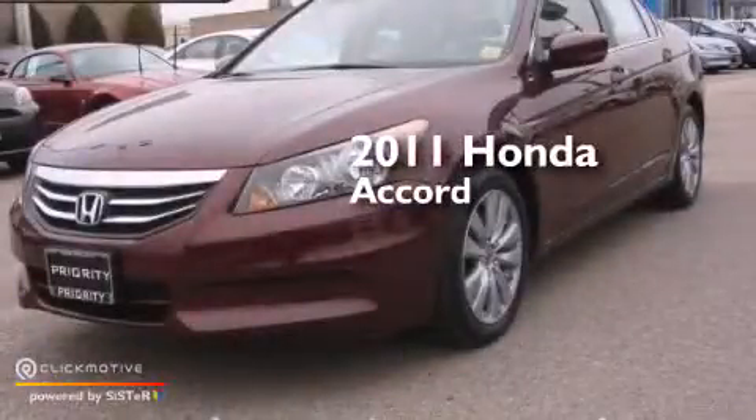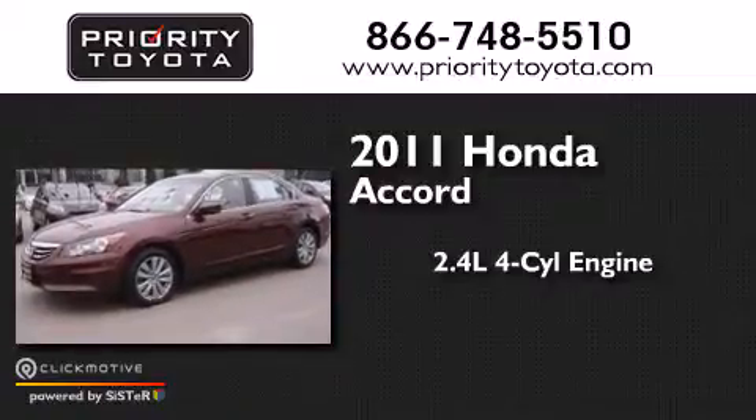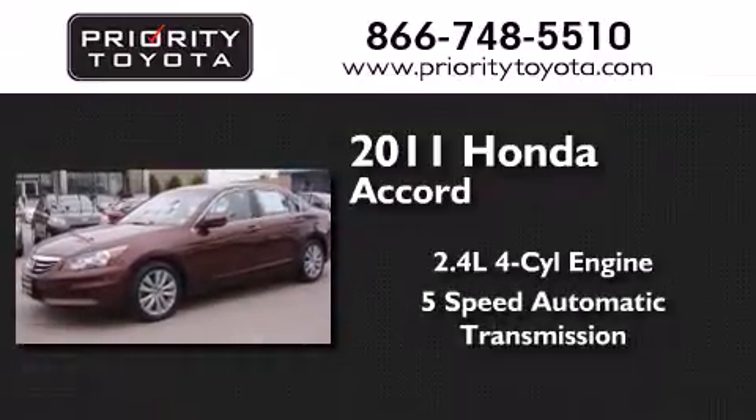This is a 2011 Honda Accord. It features a 2.4-liter four-cylinder engine and a five-speed automatic transmission.